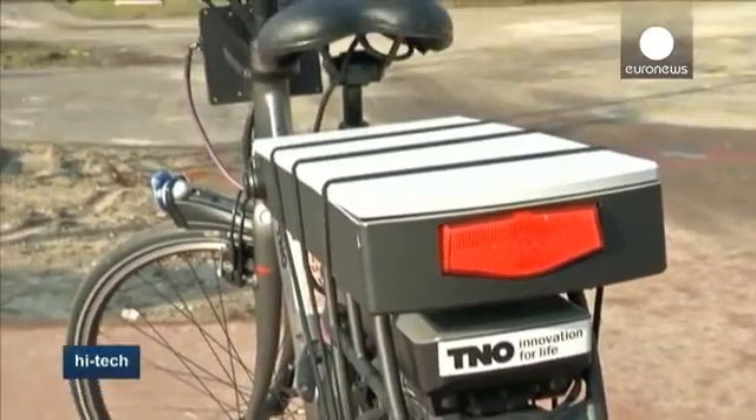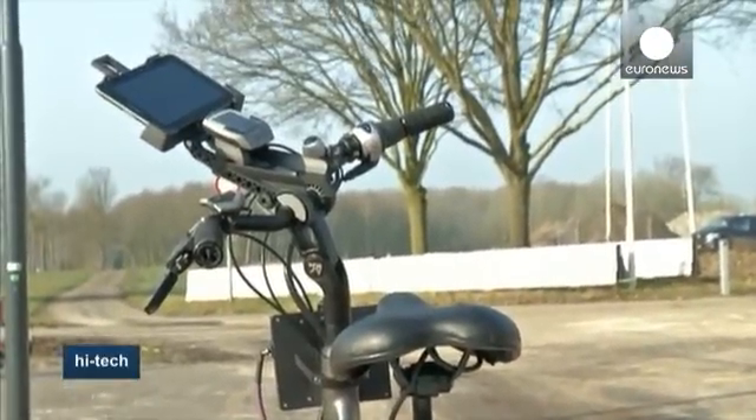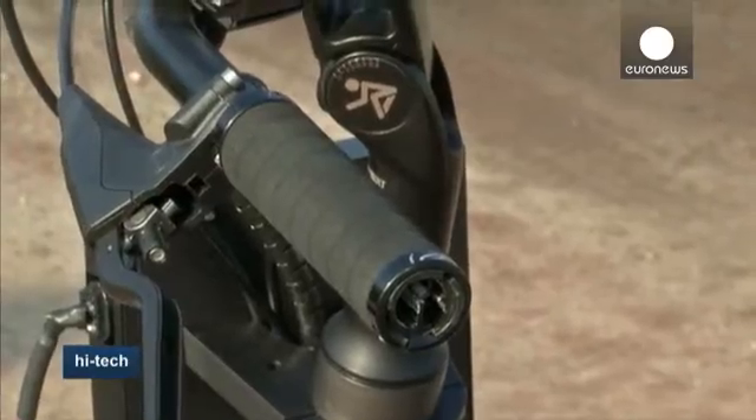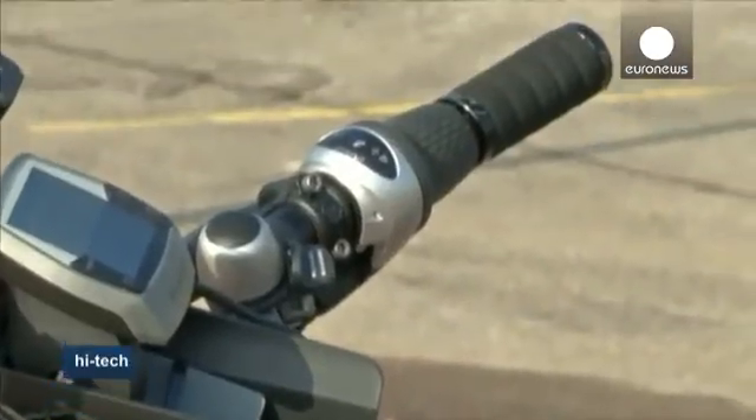The bike is aimed at bringing down the rate of accidents in the Netherlands, which saw 184 cyclists killed in crashes last year. According to its developers, many accidents happen when cyclists look behind them or get a fright when they're overtaken at high speed.